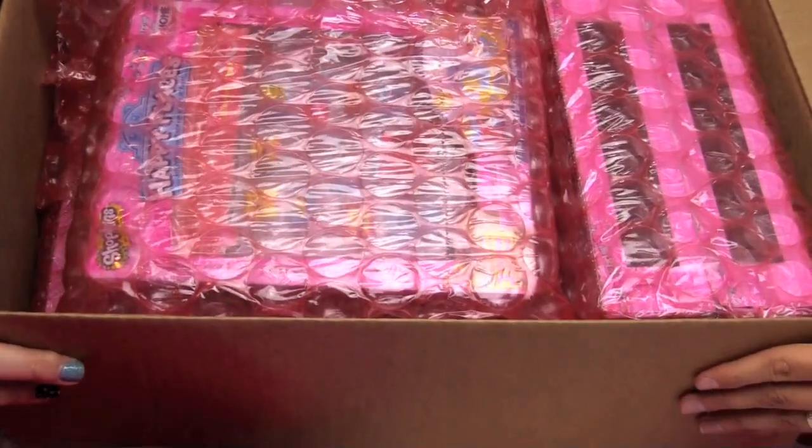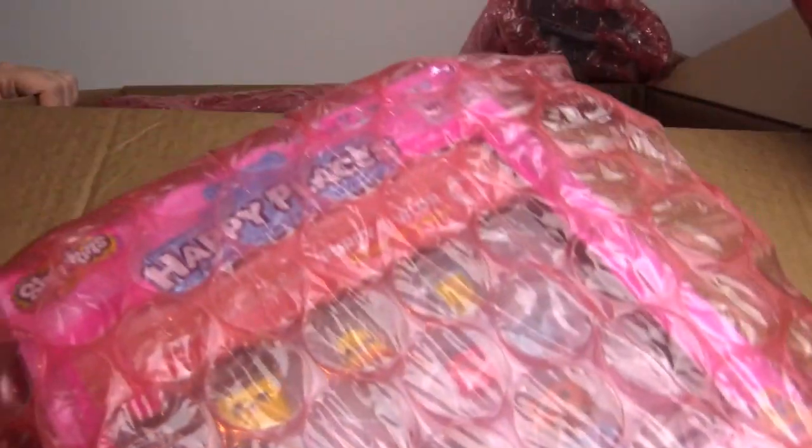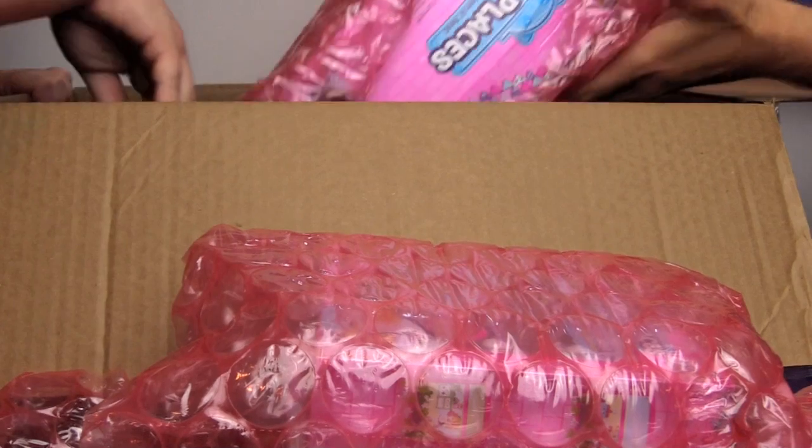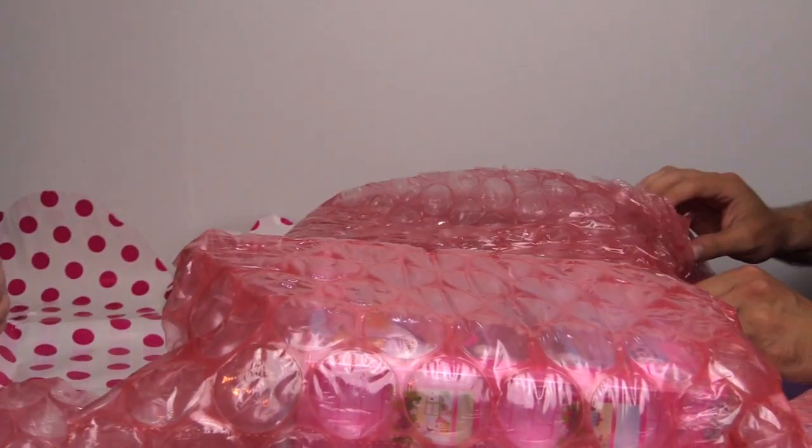Oh my gosh! Oh my goodness! Okay we are going to get this box out of the way. There is so much stuff here!